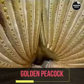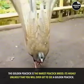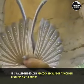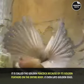Golden Peacock. The golden peacock is the rarest peacock breed. It's highly unlikely that you will ever get to see a golden peacock. It is called the golden peacock because of its golden feathers on the entire body, and it is even said to lay golden eggs.